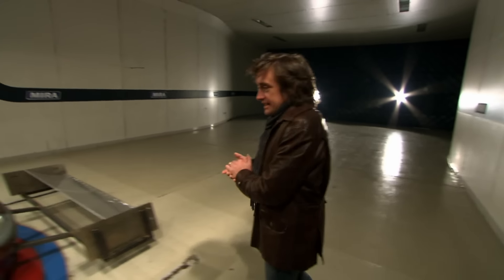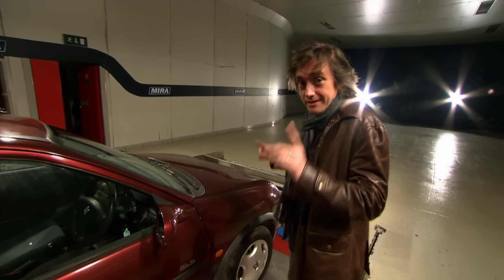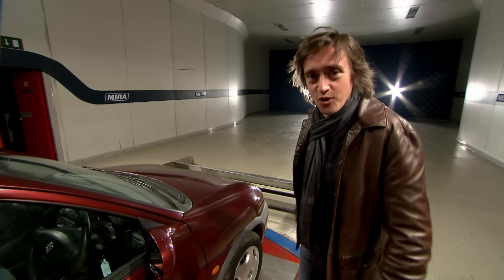A couple of things proven there: firstly, I'm probably not going to be employed as an aerodynamicist on an F1 team any time soon, but the theory does work. These spoilers — these upside-down wings — have the effect of pushing the car down and making it weigh twice as much as it weighs normally.